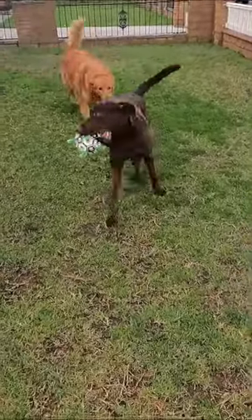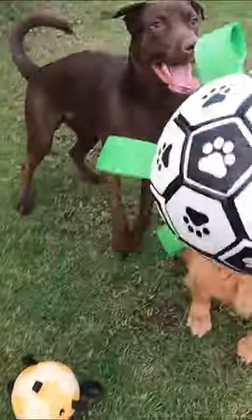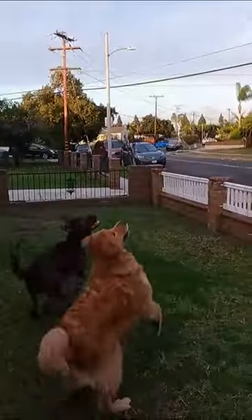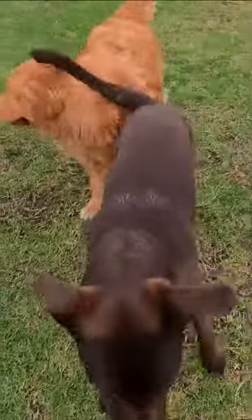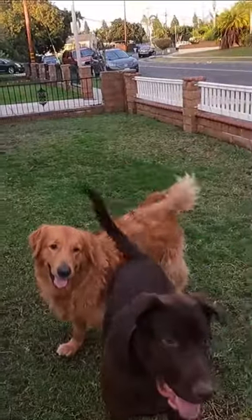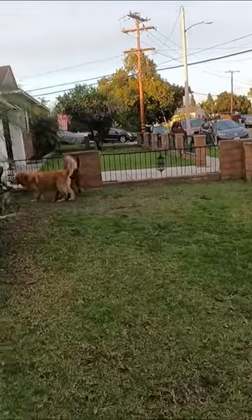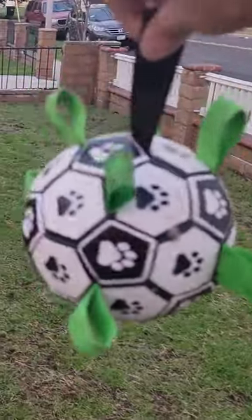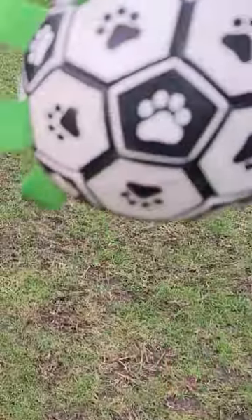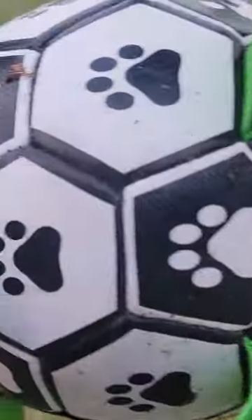Good catch! After playing with him for like an hour in the mud — it was raining earlier — he's still licking it. I don't see any puncture wounds or anything like that, so looks like it's surviving.